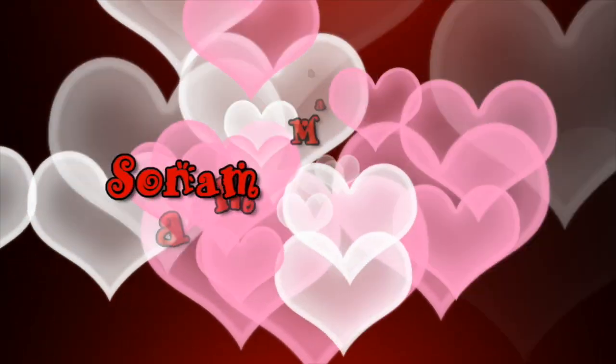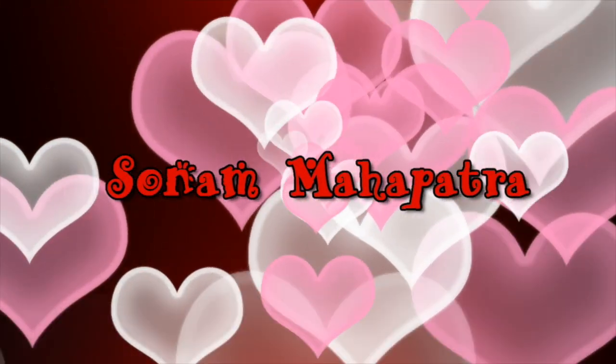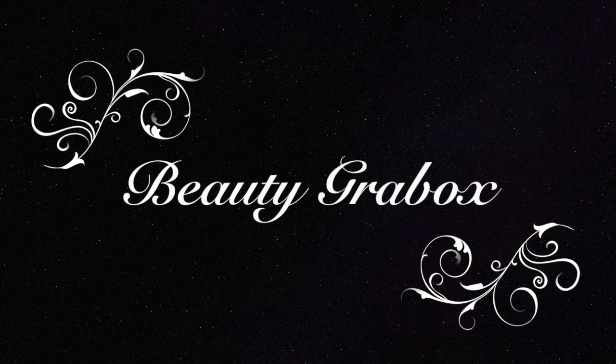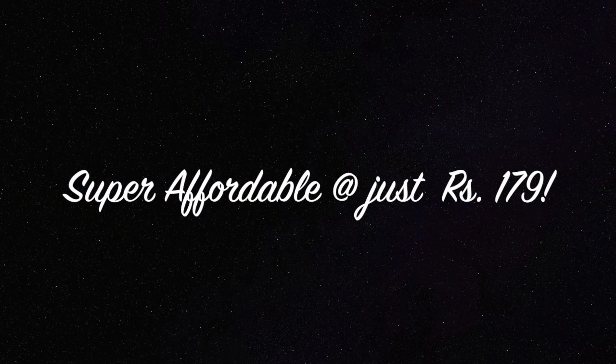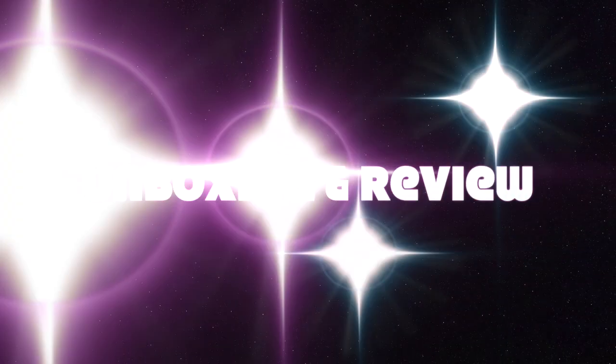Hello my darlings, welcome back to my channel! My name is Sonam and today we will unbox and review the December Beauty Grab Box. I introduced it to you guys last month and you all loved it because it is one of the most affordable subscriptions in the market today, priced at just rupees 179.